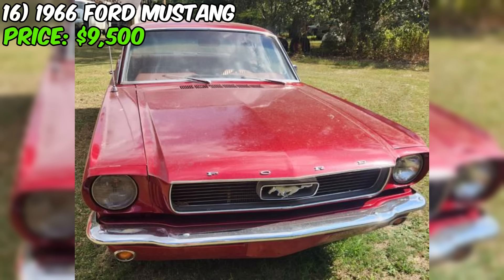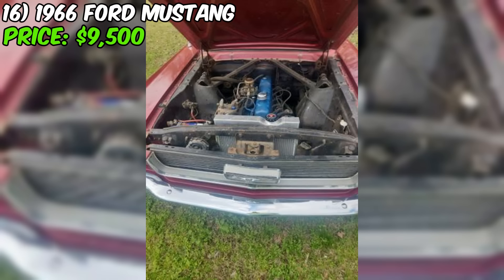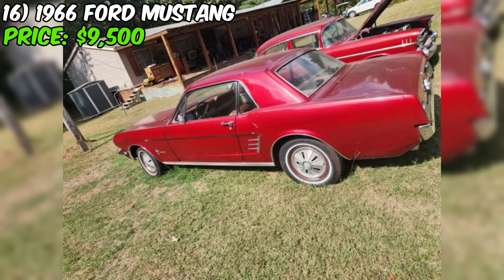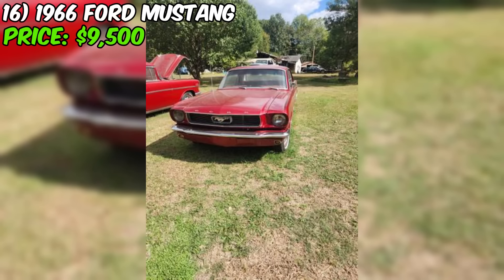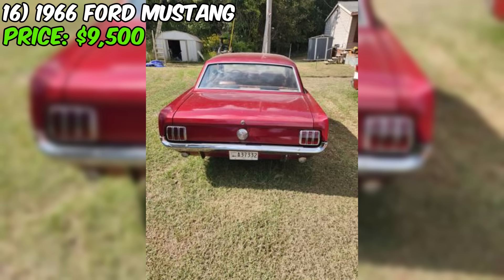The 1966 Ford Mustang, currently for sale on Craigslist, is a classic American muscle car in good condition and ready to be driven and enjoyed, offered at $9,500 with a clean title. This Mustang is powered by a six-cylinder engine with an automatic transmission. The car runs and drives, and has received several recent upgrades including a new radiator, new tires, and a new exhaust system. Inside, the car features a desirable pony package interior, adding to its classic Mustang styling and appeal.